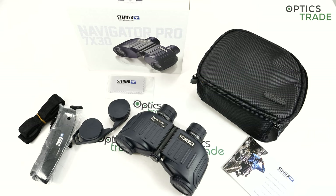Steiner were also the first to produce binoculars with an integrated compass intended for marine use. But Steiner is much more than that — they also produce a lot of military optics, hunting optics, and binoculars for birders, outdoor enthusiasts, and basically everyone. They are one of the biggest producers of binoculars in Germany, which means also in Europe.